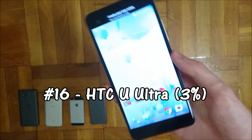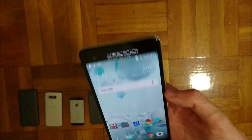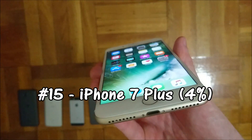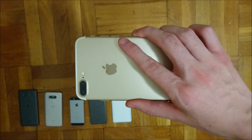Next up we have the HCU Ultra — 3% battery left and a 3000mAh capacity battery. In 15th place we have the iPhone 7 Plus with 4% battery left, and this has a 2900mAh capacity battery.